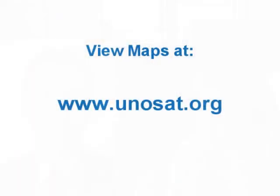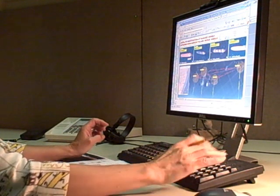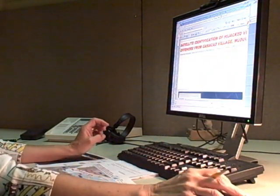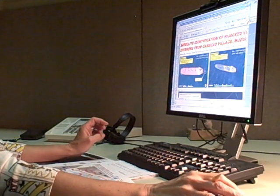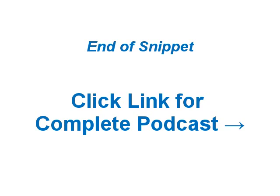If listeners would like to view Josh's maps, please go to www.unisat.org. To keep up to date on future podcasts, subscribe by RSS. Email questions or comments to us at info@esri.com. ESRI — better decisions through modeling and mapping our world.